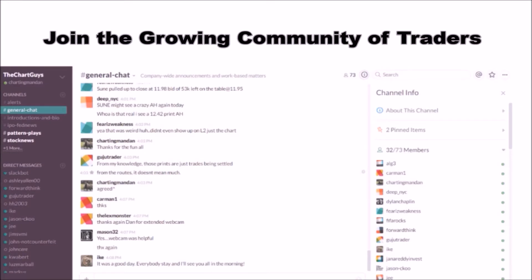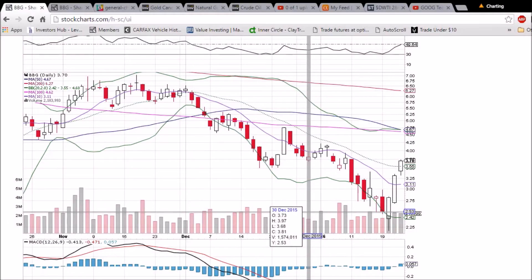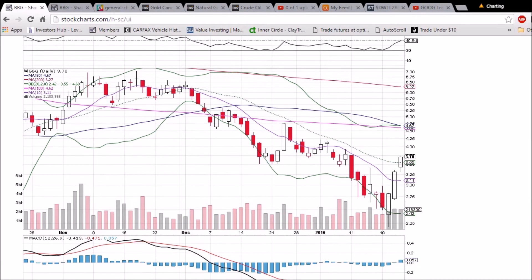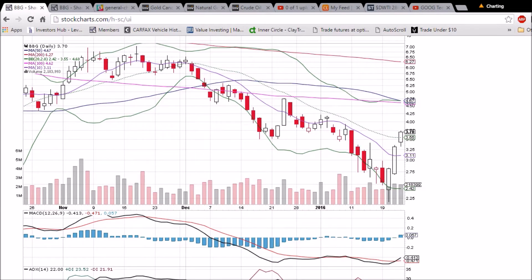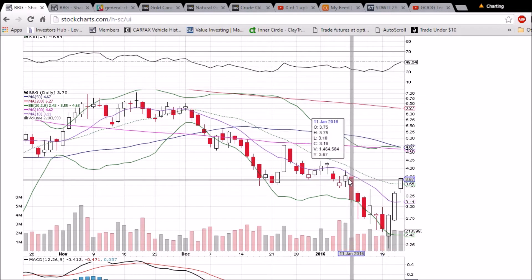Looking at BBG on the daily and weekly time frame — third nice green bullish candlestick in a row, turning the middle Bollinger Band at 355 into support. We had a bullish MACD cross yesterday. RSI is trending up, looking for a cross of 50 for the bulls.